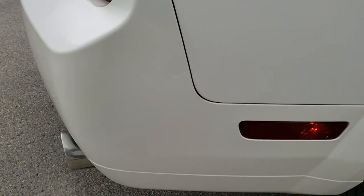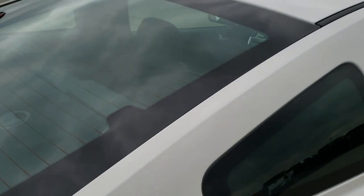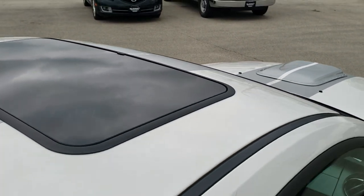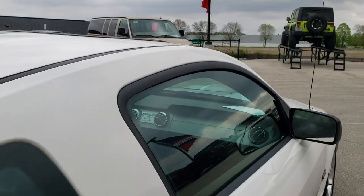We take these HD videos so if you are far away, or even if you're close by and just cannot make the trip down, you can still see the car, hear the car, and have confidence in the vehicle you're looking at before you even get here, so when you do get here there are absolutely no surprises. This one does come with a sunroof. The roof itself is in really nice shape.